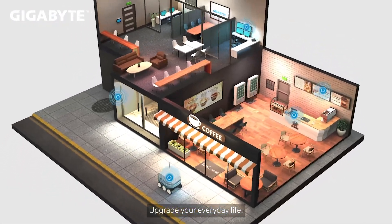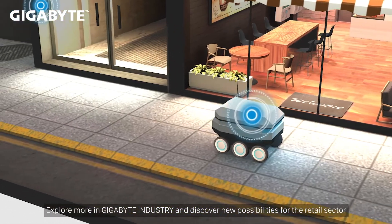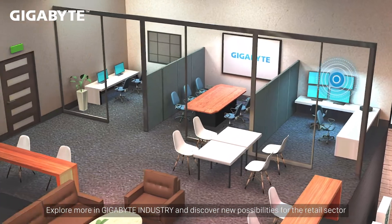Upgrade your everyday life. Explore more in Gigabyte industry and discover new possibilities and capabilities for the retail sector.